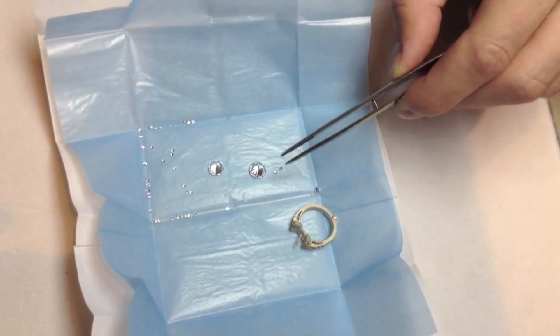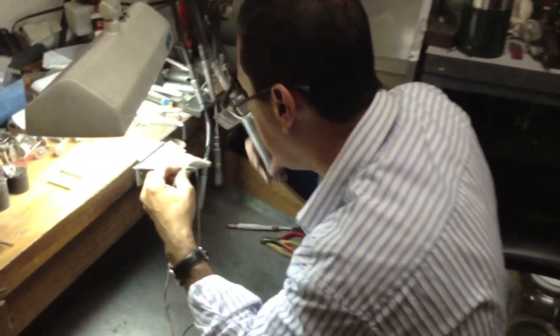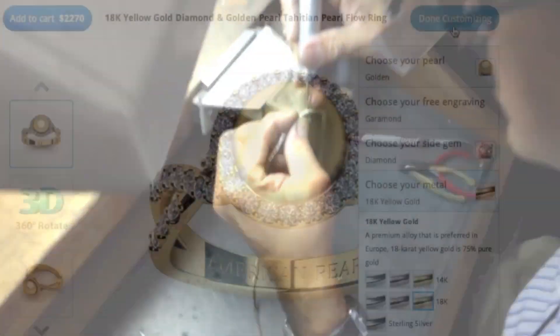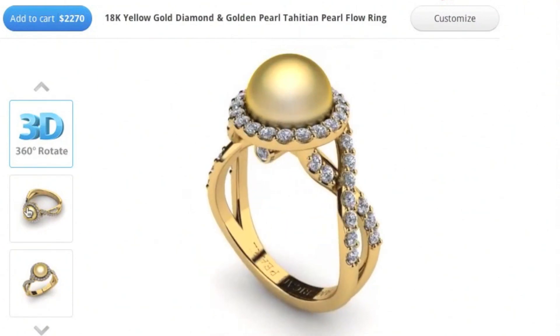Your gems are selected by our GIA graduate gemologists and assembled and manufactured using just-in-time manufacturing by the finest jewelers to create the finest pieces in the world, all using state-of-the-art 3D printing and computer software.